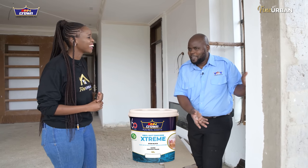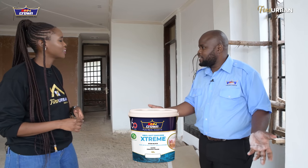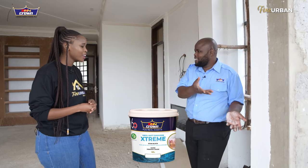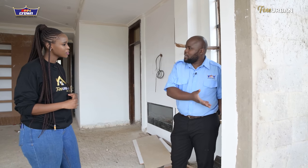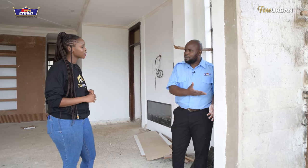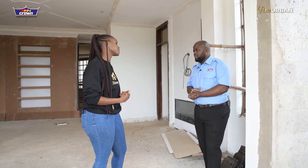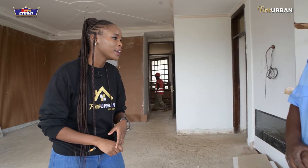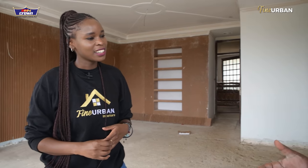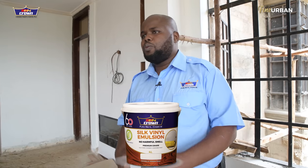We also have Vinyl Mat Extreme, which features stain-blocking technology. That means exposure to wine, household items, or even lipstick touching the wall — it gives you a very matte finish that's also easy to clean. We all know that having a matte finish can feel limiting, but you can still have matte and know your child won't permanently damage the wall with a crayon. And of course, we have our premium product, Vinyl Silk, which everyone uses — for over 60 years, we've been leading with that paint.